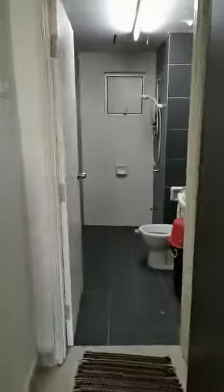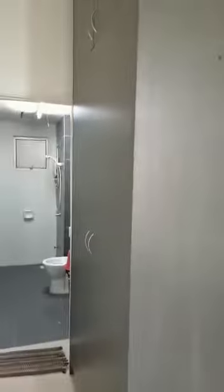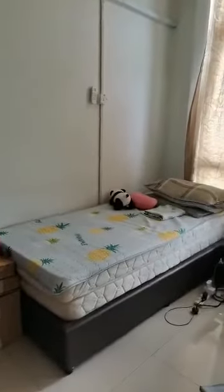This is the master bedroom. This one includes the bed sheet, mattress, curtain, aircon, fan, and also attached bathroom. The bathroom and the room cabinet are included.